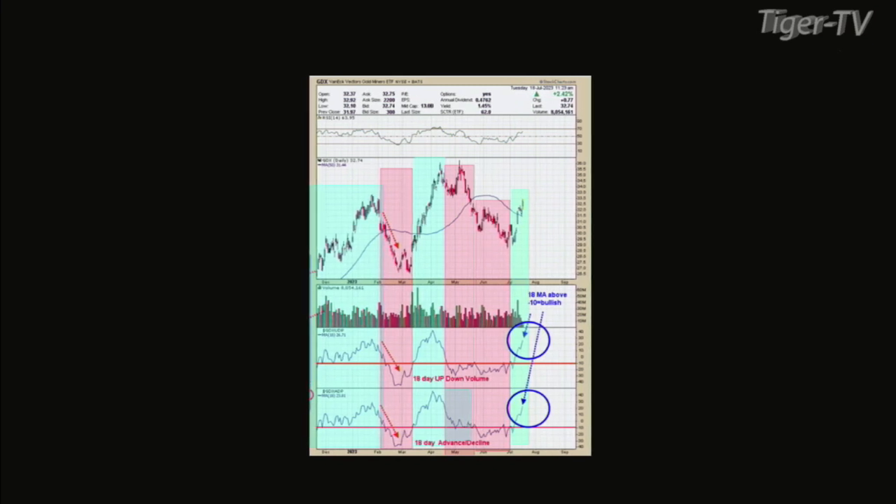The next window up is the up-down volume for GDX, also an 18-day average. In a nutshell, when those two indicators are above minus 10, the market's in an uptrend, and when they're below minus 10, they're in a downtrend. Going back to December of last year, it basically shows the buy and sell signals. It's more of a two-, three-, four-month type indicator — it looks at the near-term picture. We're up in the plus 20s on both indicators, so we're in a buy signal.